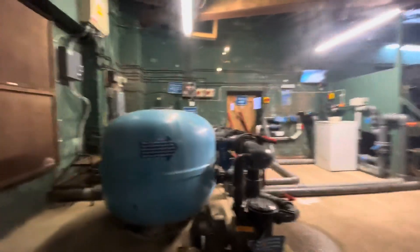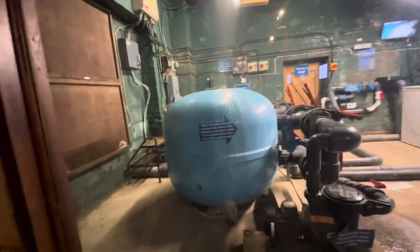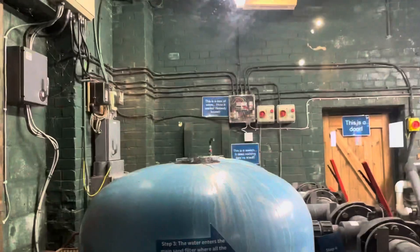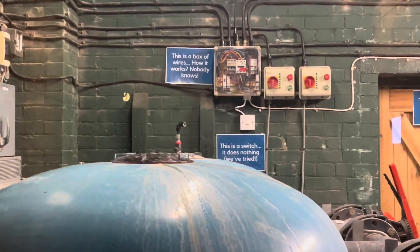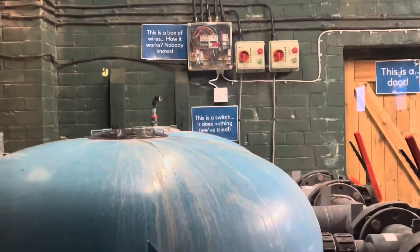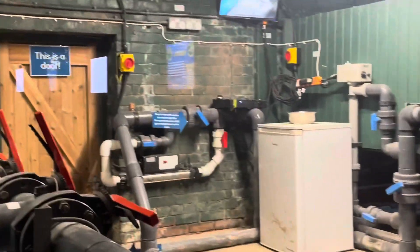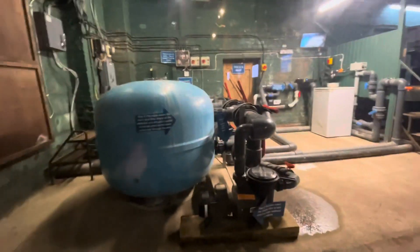This is the bit I find really interesting — as with a few aquariums, there's a big window showing you how stuff works. There's a box of wires over there — how it works, nobody knows. There's a switch there, nothing's even plugged into anything. Anyway, that's really good and I'll talk about this in a minute.